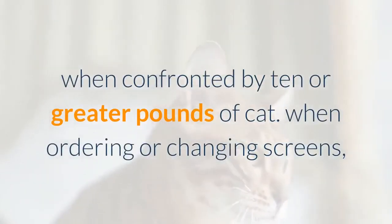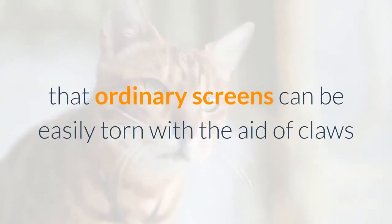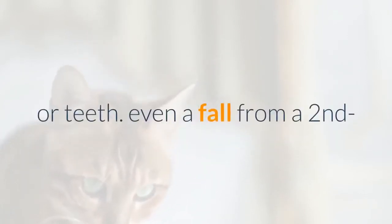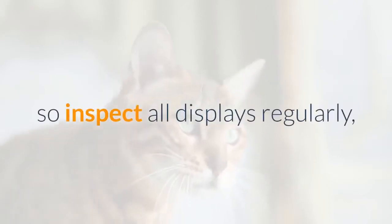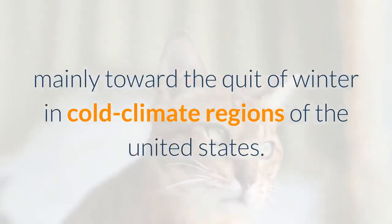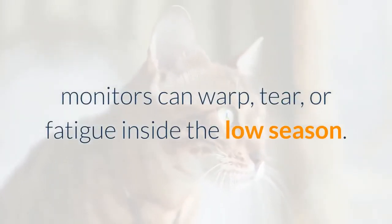When ordering or replacing screens, use heavy-duty hardware cloth, since ordinary screens can be easily torn by claws or teeth. Even a fall from a second or third-floor window can cause serious injury or death, so inspect all screens regularly — especially toward the end of winter in cold climates, as screens can warp, tear, or fatigue during the off-season.